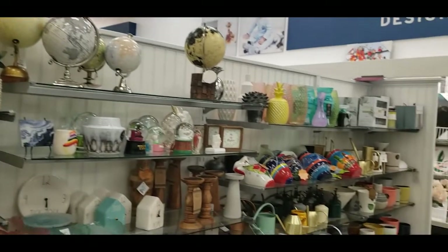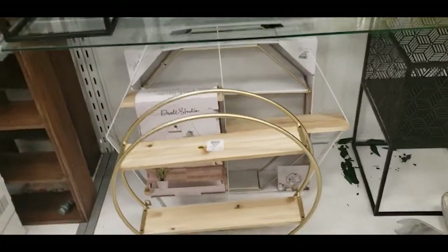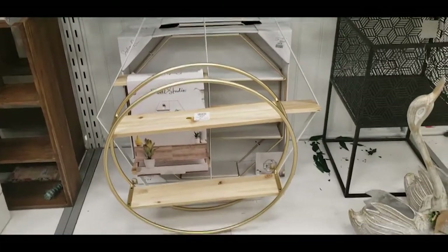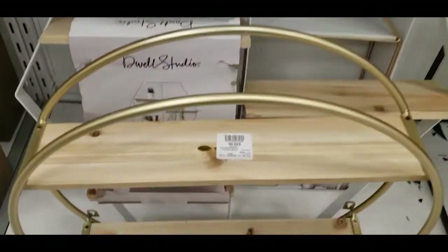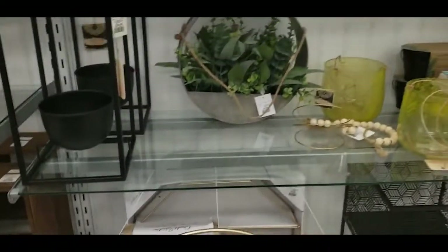That was everything in today's Marshall's shop with me! Tell me what your favorite finds from today's video are. Give this video a thumbs up if you enjoyed it, subscribe if you're new to my channel, and I'll see you guys in my next one. Bye!